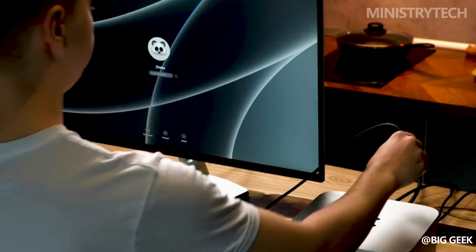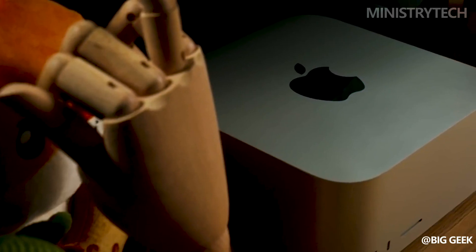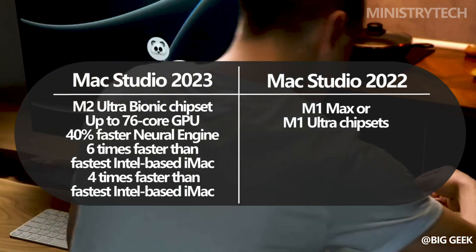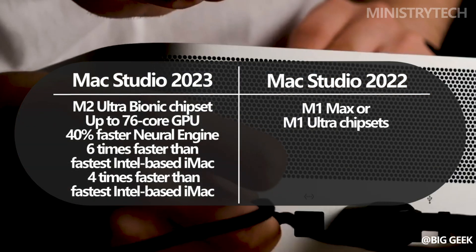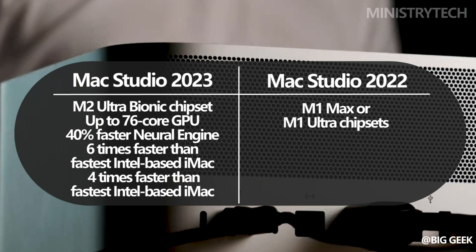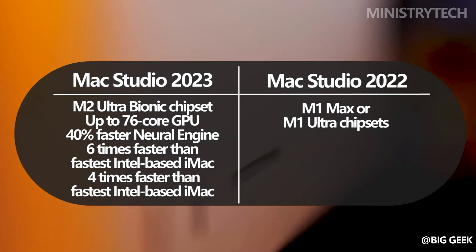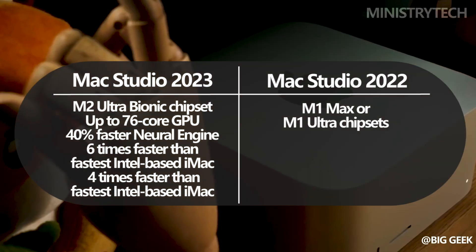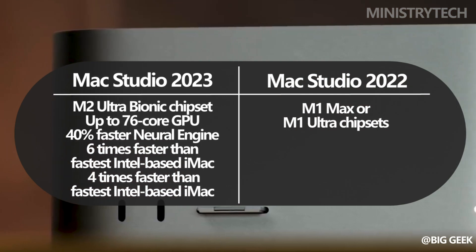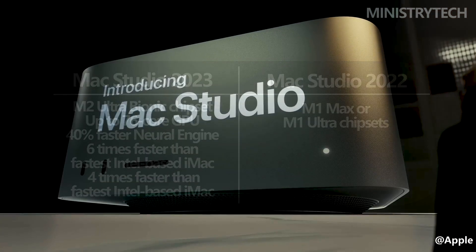The M2 Ultra Bionic chipset, as touted by Apple, delivers exceptional power and capabilities. With its up to 76-core GPU, users can expect a substantial boost in graphics performance, making it ideal for tasks that require intense graphical processing, such as video editing, 3D modeling, and gaming. The increased number of GPU cores ensures smoother rendering and faster real-time performance, enhancing both productivity and visual experiences.